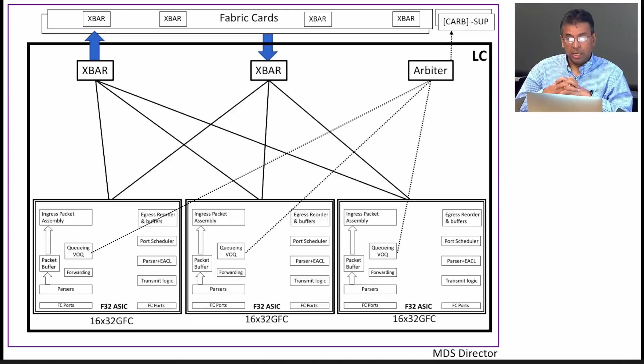Let me walk you through the MDS architecture. This slide is of a line card. MDS has a highly scalable architecture — you can see three 32-gig Fiber Channel chips, and they connect to the crossbar through crossbar chips highlighted on the back. Each of these crossbar chips allows a high-bandwidth connection to the fabric cards. You have multiple fabric cards on the back, and they are highly redundant — if one goes down, the others carry the load.